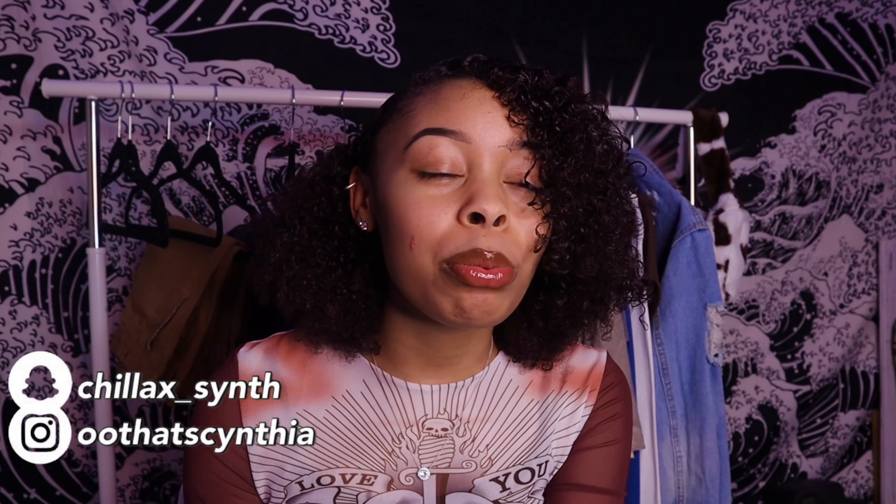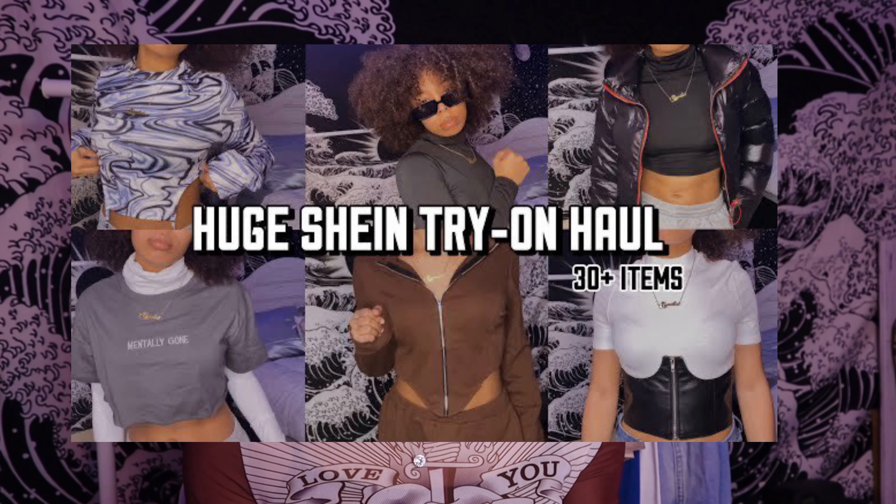Hey loves, welcome or welcome back to the channel — if you're new, hi, I'm Cynthia. Make sure you hit that subscribe button and click the bell so you can be notified whenever I upload. This was a long-awaited video. My last Shein haul got over 100K views, and this time Shein reached out to me — your sis is now a Shein girl! Thank you guys so much for sharing and liking that video.